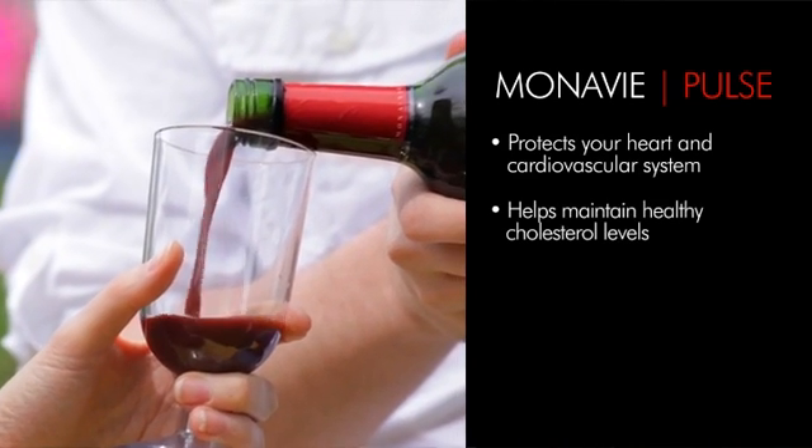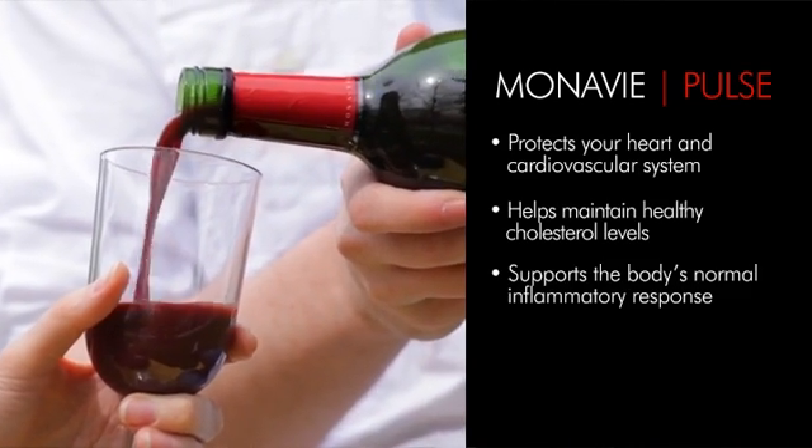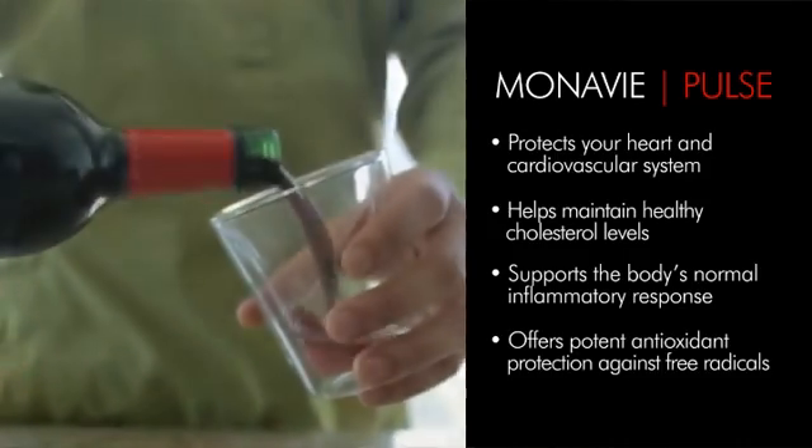A lot of people look at Pulse and say, 'That's the product that helps me control my cholesterol levels.' And they say that because we've got a fully effective, clinically shown amount of ingredients called phytosterols — plant sterols that are known to bind cholesterol in the digestive system and prevent their absorption, so our body's blood cholesterol levels go down. And that's a great place to start from a heart health perspective.